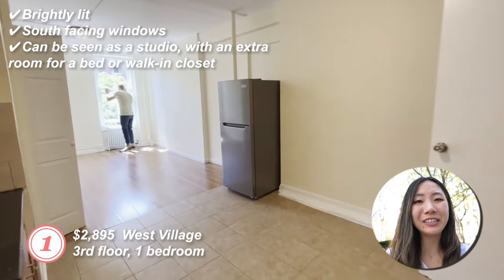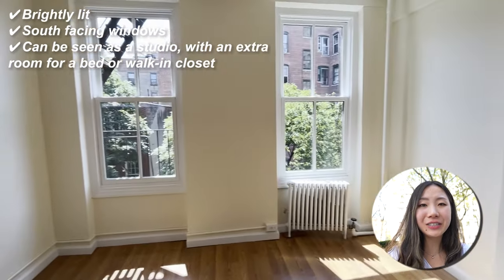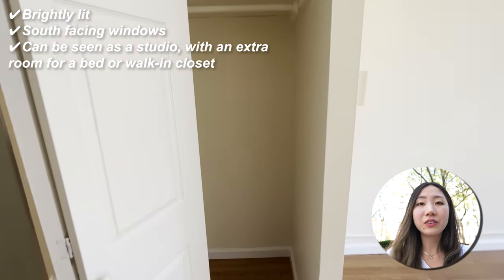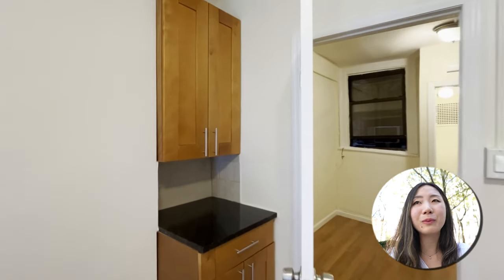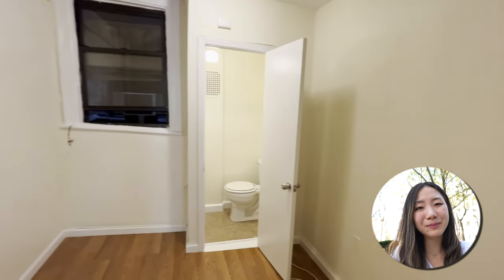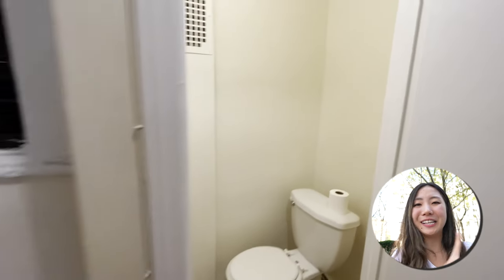Alright, let's get into the apartments — I'll do a pros and cons list for each one. Apartment one: brightly lit with south-facing windows, third floor, one bedroom. It was advertised as a studio with an extra room for a bed or a walk-in closet. Cons: slanted floors, no microwave, no kitchen counter space. The layout was kind of weird because the shower was in the kitchen and the toilet with no sink was in the bedroom. So yeah, it was a weird living space layout.